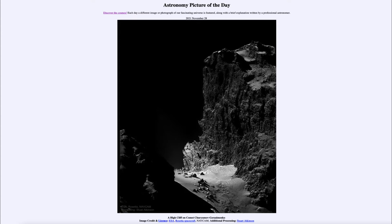Greetings and welcome to the introduction to astronomy. One of the things that I like to do in each of my introductory astronomy classes is to begin the class with the astronomy picture of the day from the NASA website, that is apod.nasa.gov/apod. Today's picture for November 28th of 2021 is titled 'A High Cliff on Comet Churyumov-Gerasimenko.'